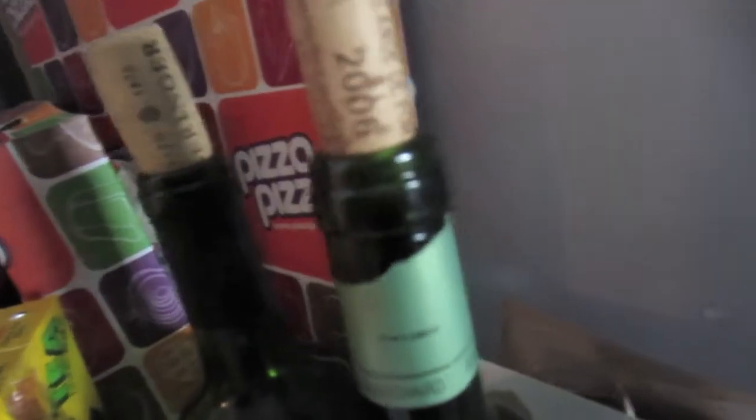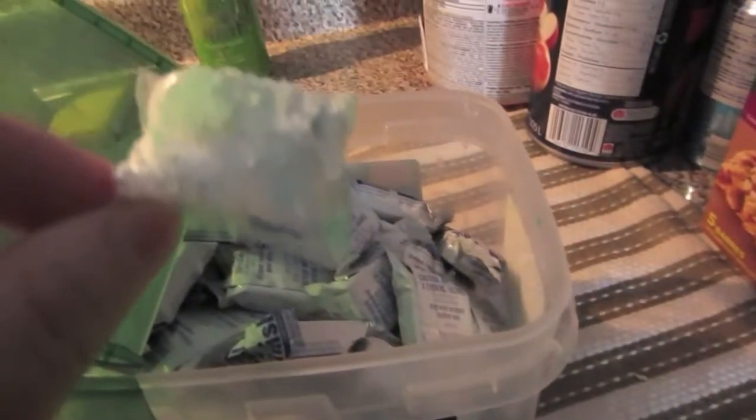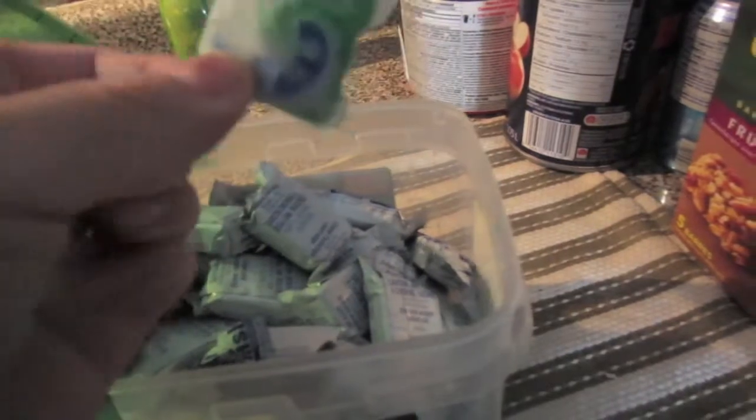Reason being is that — let me show you. When you buy the Cascade in a tub like this, it comes in all the packages like this, like this gel thing.